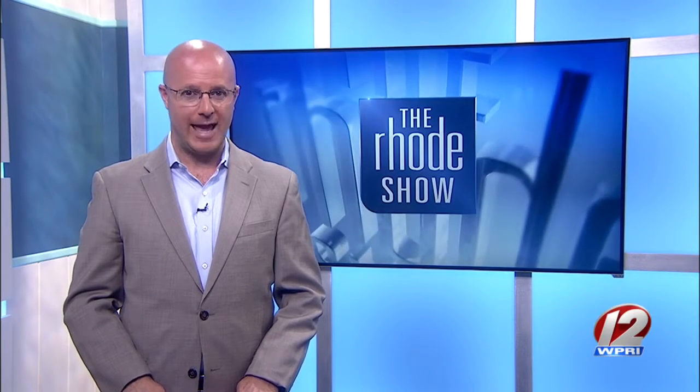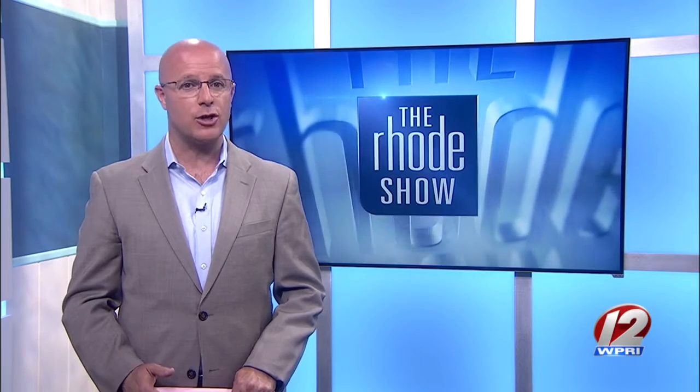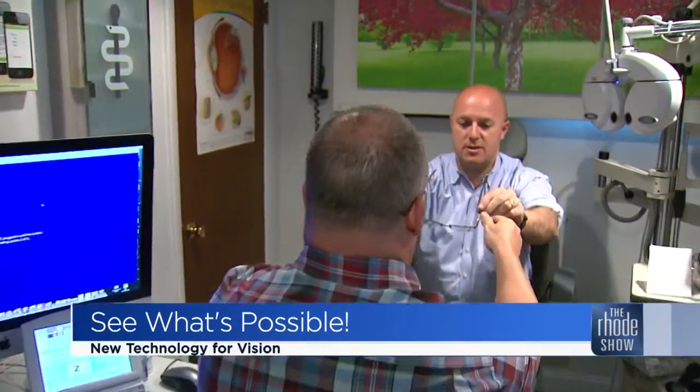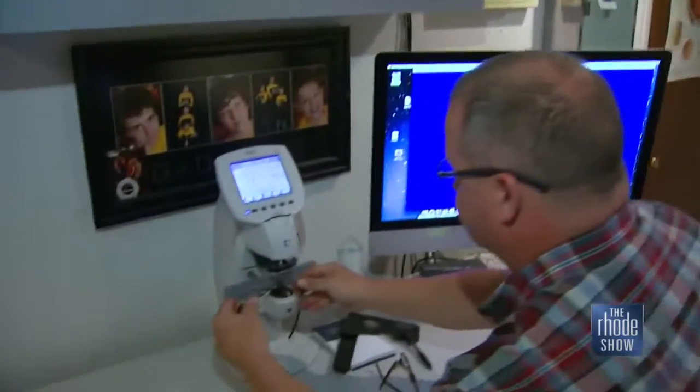What if there was a solution? A new technology called Ortho-K could be the answer. So I headed to one of the few places in the country using this technology to check it out. Ortho-K is short for ortho-keratology, and it was approved in 2002 by the FDA.